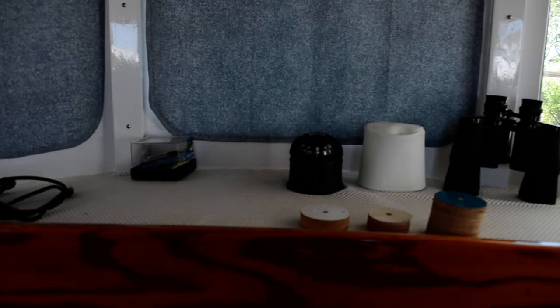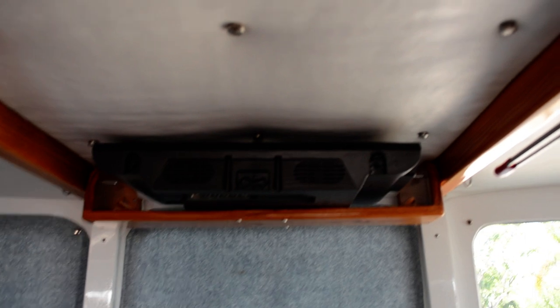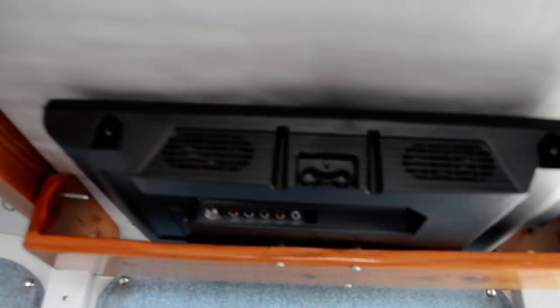This vessel is fully self-contained with the solar panels. Here's your console — that's a Richie magnetic compass. The TV is up here above, in a cradle that swivels down. You pull these pins and it swivels down, but for normal operation the television is up and out of the way. It has LED lighting throughout the boat — outside, inside, you name it.